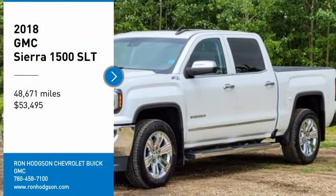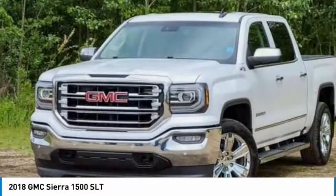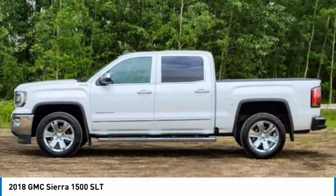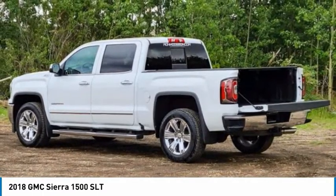Come test drive the 2018 Sierra 1500. The GMC Sierra is a full-size pickup with all the functionality you could expect. With multiple trim levels, the GMC Sierra provides a wide range of features for you to enjoy.